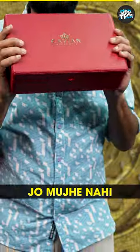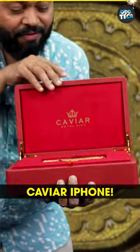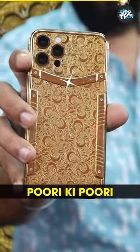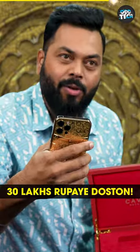Guys, there are such devices in odd tech that I don't understand why they are made. This is a 30,000,000 Caviar iPhone. Look at this. The back is made of gold. Who will carry this? 30,000,000. Can you carry it?